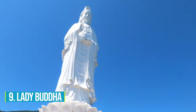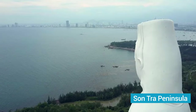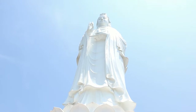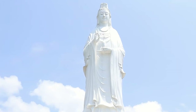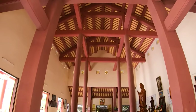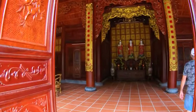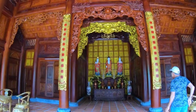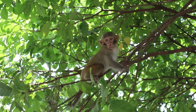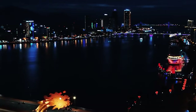Number 9: Lady Buddha. The Lady Buddha is an absolute marvel that demands your attention. This towering statue on Son Tra Peninsula is not just another tourist spot — it's a perfect symbol of spirituality and cultural significance. You'll be captivated by its grandeur and intricate details. Take a moment to soak in the tranquil ambiance and let the serenity wash over you. Make your way to the top of Monkey Mountain where the Lady Buddha gracefully stands, and prepare to have your breath taken away by the panoramic views of Da Nang city and the surrounding areas.